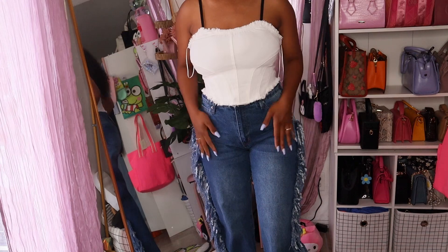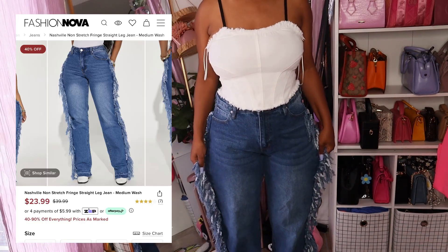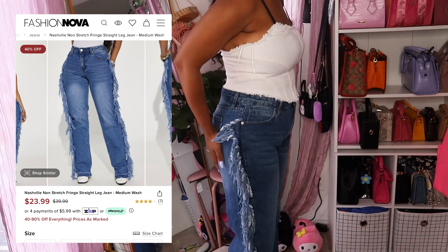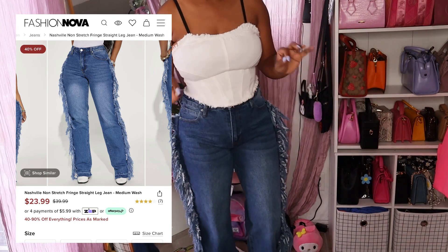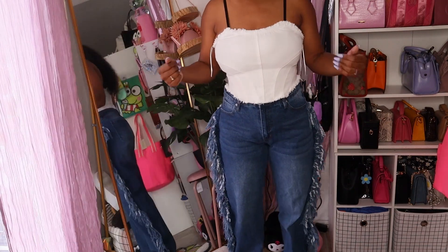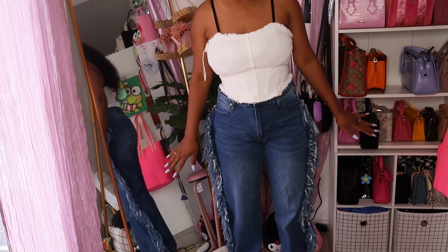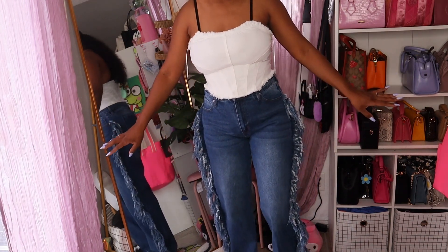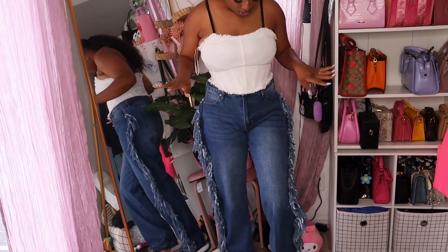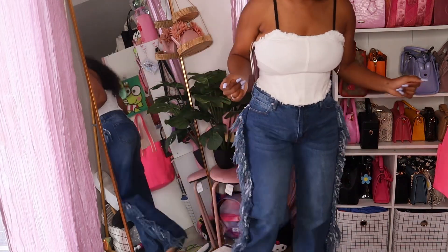Next are these jeans — they're cute but I struggled to button them and they have absolutely no stretch. I got the same size I usually get, size 11. It definitely flattens out my butt with zero stretch, but it does look cute from the front and it's not uncomfortable. I'll give these a 7 out of 10. They definitely needed to add some stretch — the back isn't doing what it needs to do but the front is really cute.